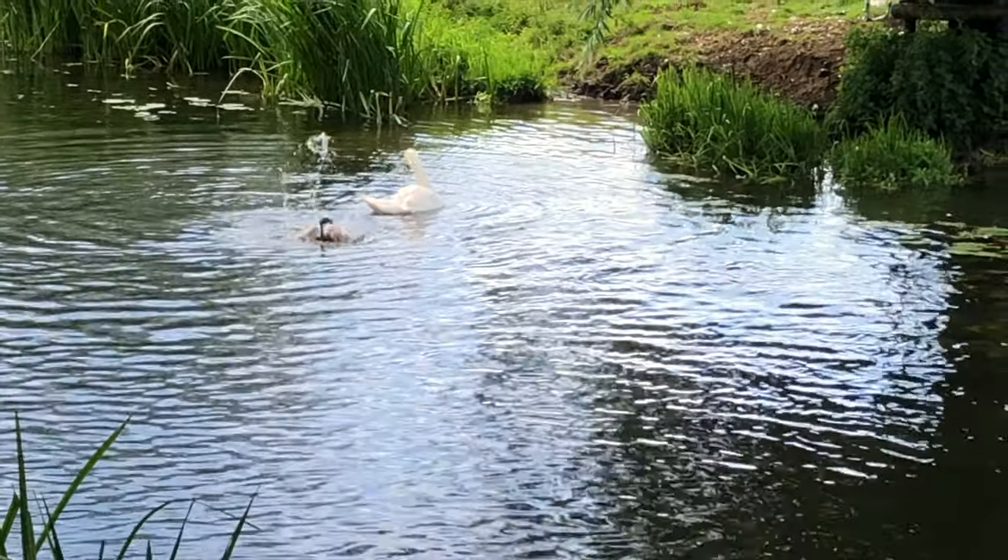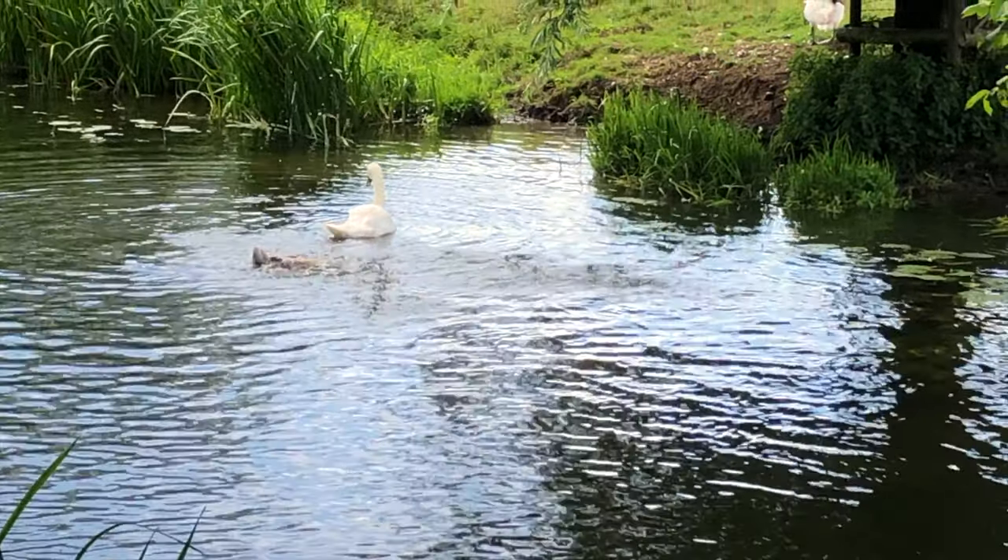Swans aren't always graceful. Look at this one that's toppled over.